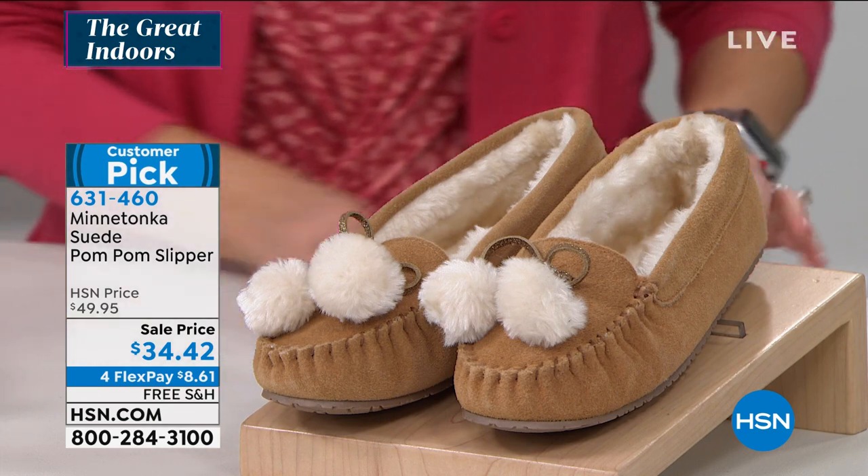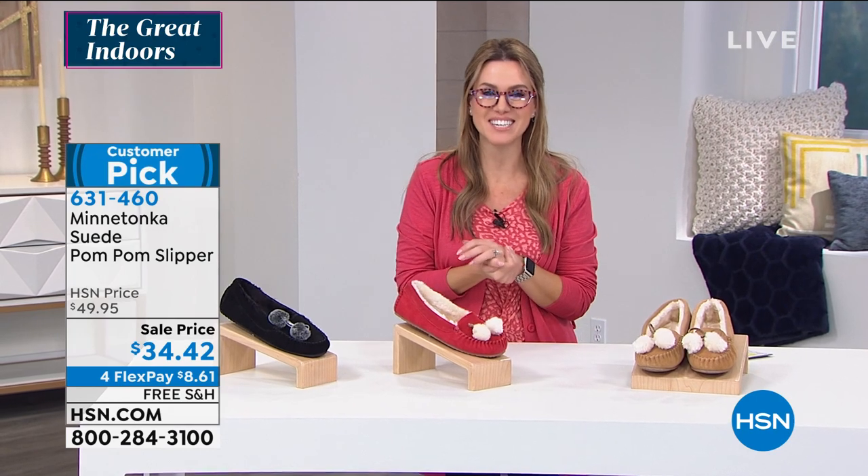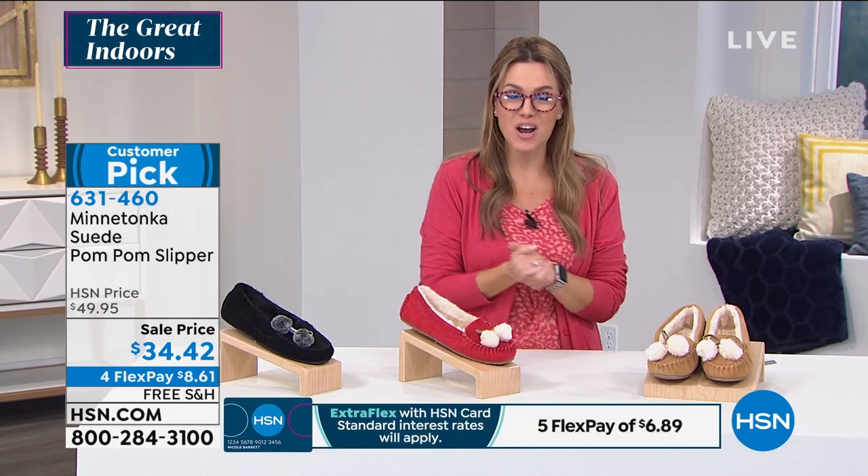This is genuine suede from Minnetonka, a brand that we know and love that has family history and heritage. And introducing our brand ambassador, Ms. Toni Nelson, who's joining me. Toni, I feel like it's been a year since I've seen you.